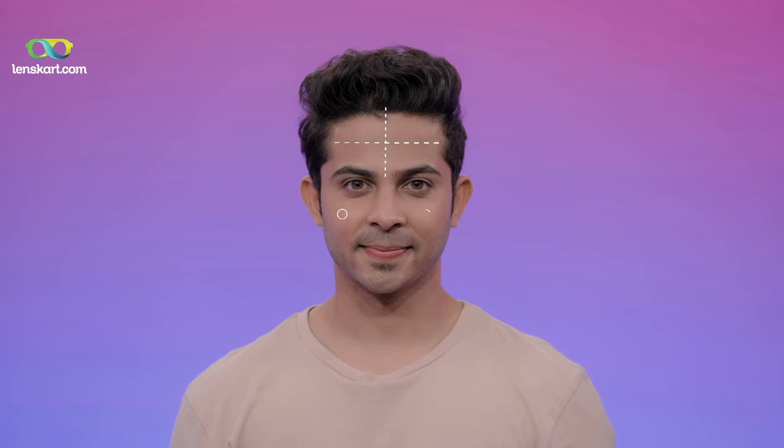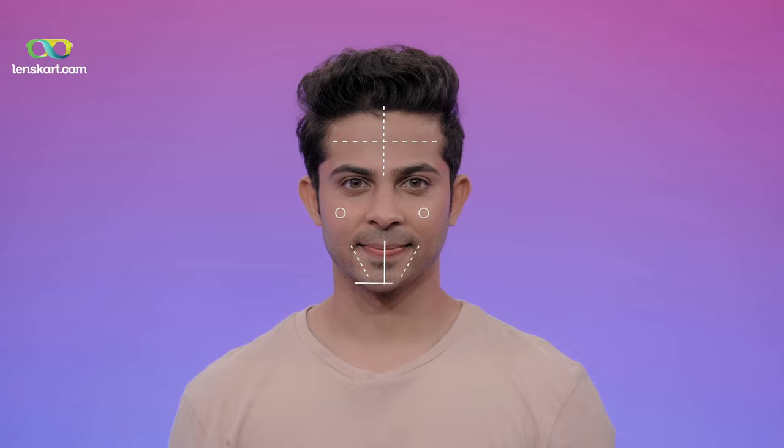I think your face is very oval — and oval is actually the best shape. You're blessed because it's the most proportioned and balanced. You have a very proportioned forehead, the cheekbones are absolutely perfectly highlighted, and a narrow chin. With an oval shape, generally all kinds of frames suit. You can go for rectangular, angular shapes, or even round for a change.